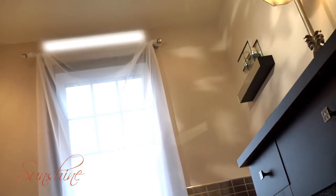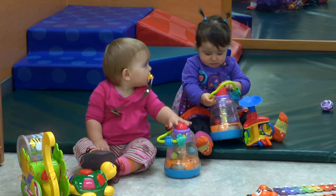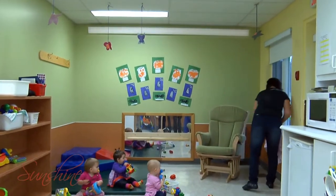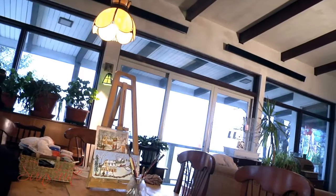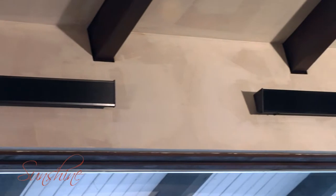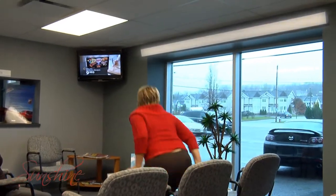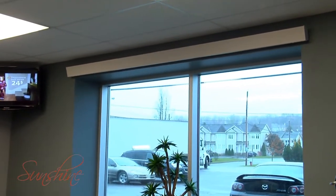For comfort and decor, nothing equals the performance and discreet appearance of Sunshine Radiant Cove Heaters. Just like the sun, radiant heating produces natural warmth. Its thermal rays give comfort and well-being with greater energy efficiency. You can keep room temperatures three to five degrees cooler than with conventional heating and feel just as warm and comfortable. So you save money — up to five percent of your electricity bill.